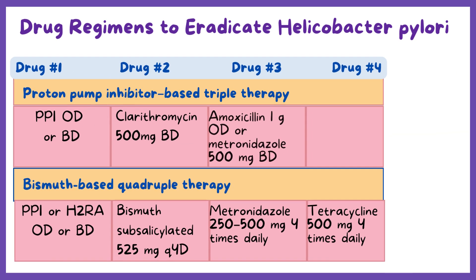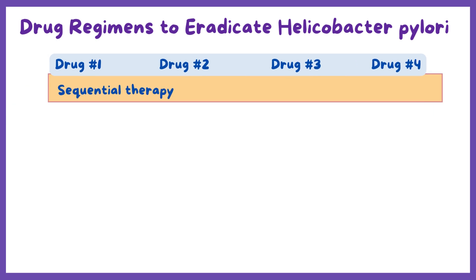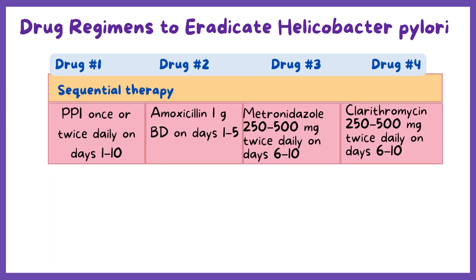Bismuth-based quadruple therapy is recommended as an alternative for patients allergic to penicillin. In sequential therapy, the antibiotics are administered in a sequence rather than all together. All medications except the PPI should be taken with meals and at bedtime.